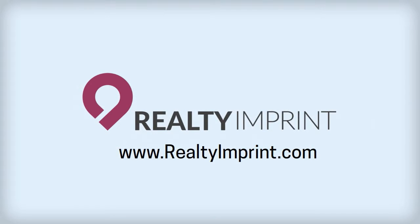Welcome to Realty Imprint, your one-stop shop for real estate photography, design, and printing services.